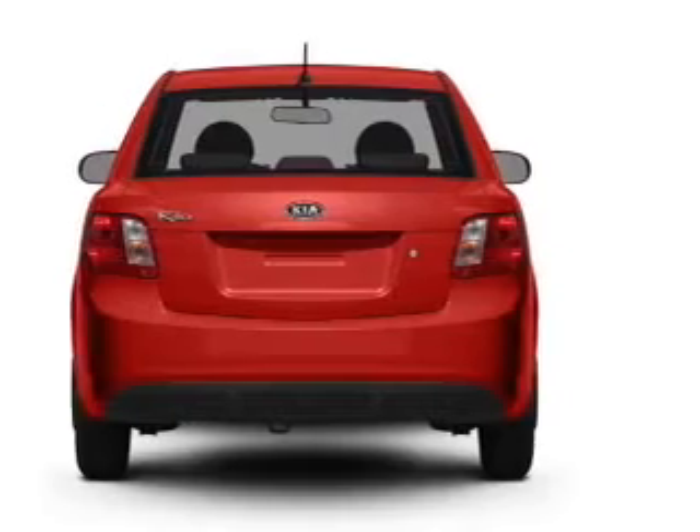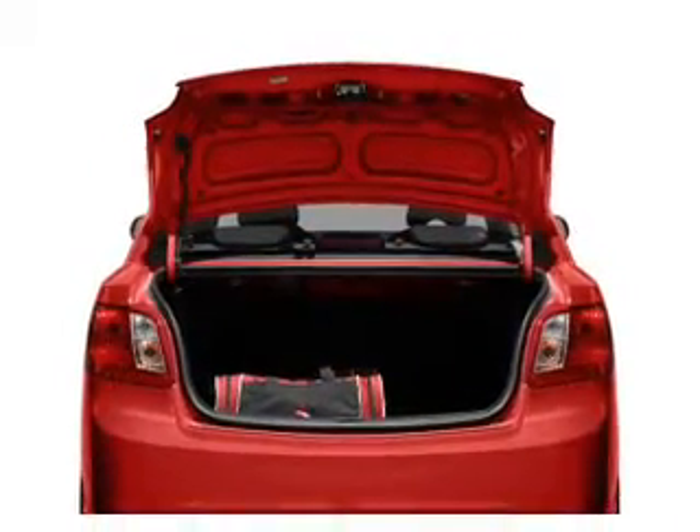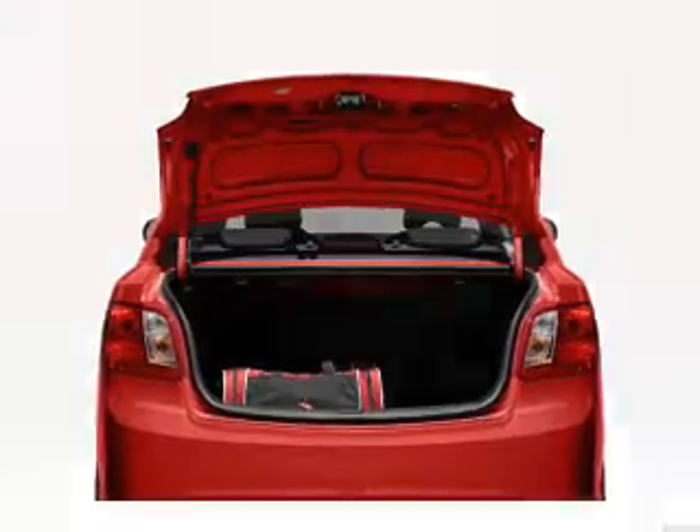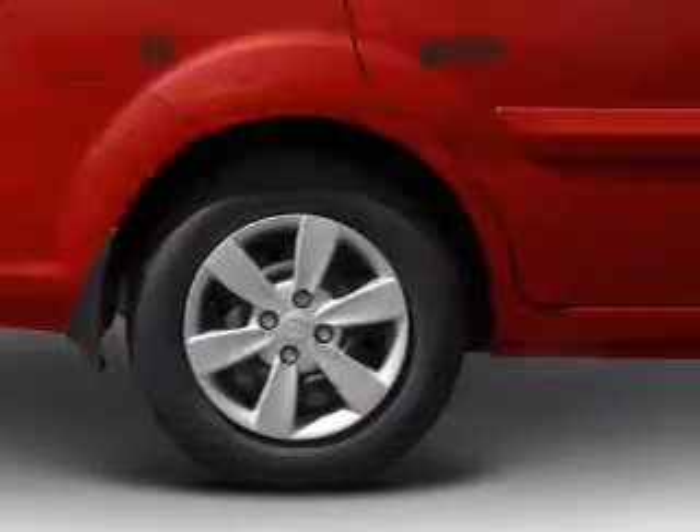Stand out from the crowd with premium wheels. The anti-lock braking system will help deliver you safely to your destination. Pamper yourself with memory settings, plus enjoy these notable features: power steering.